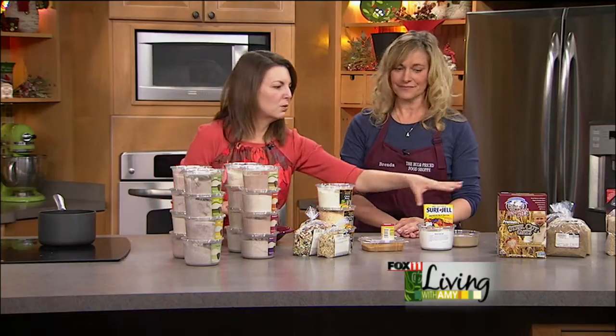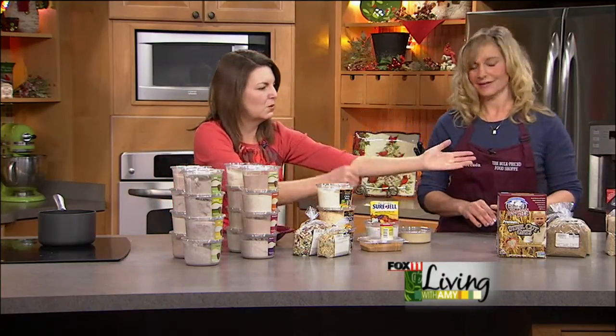I have just a couple of examples here of how to save you money on some of our big selling items. Let's start here and work through them.